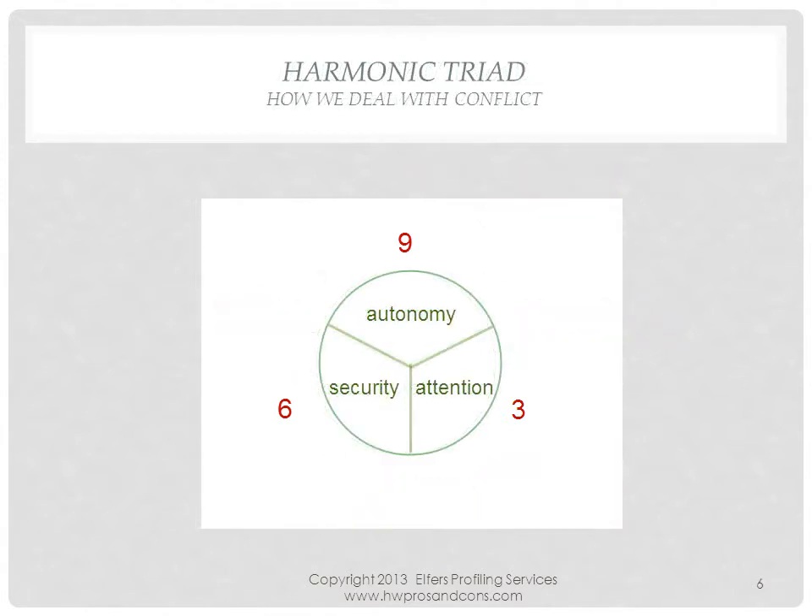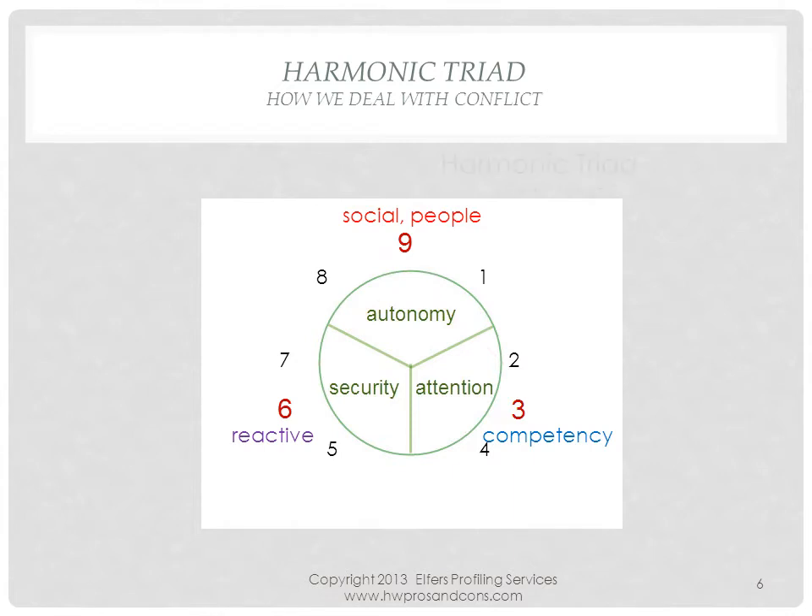We employ different strategies in how we deal with inner conflict. Some are highly emotionally reactive and put their foot in their mouth, while others seek to emotionally detach and rationalize issues. Lastly, others will seek assistance from others on a social and people-oriented basis. This coping model, named the Harmonic Triad, is the second model I use in the quick test to identify a type.